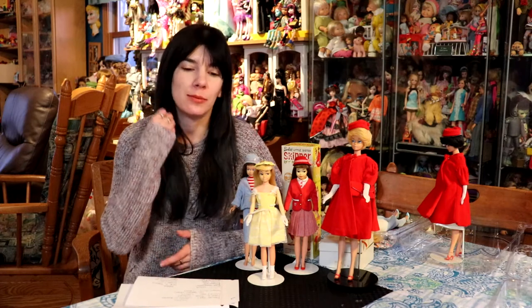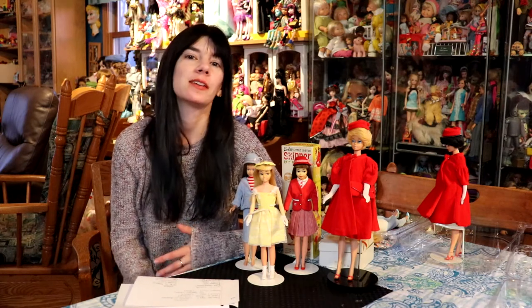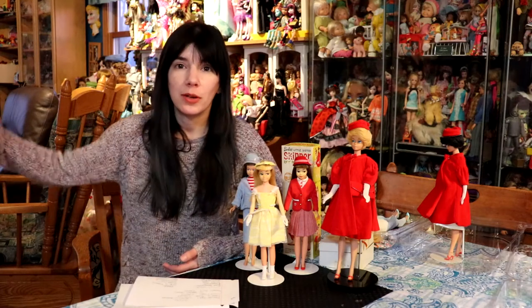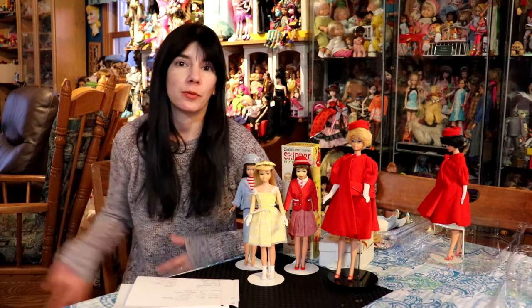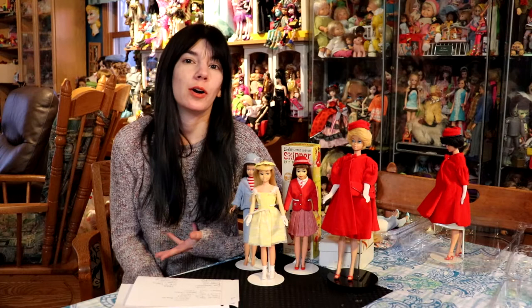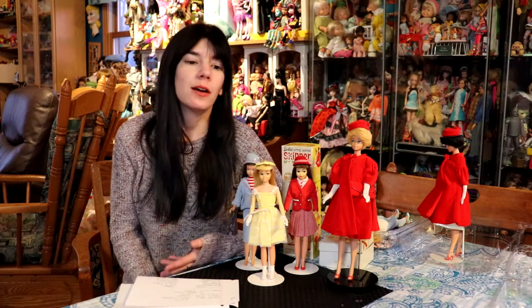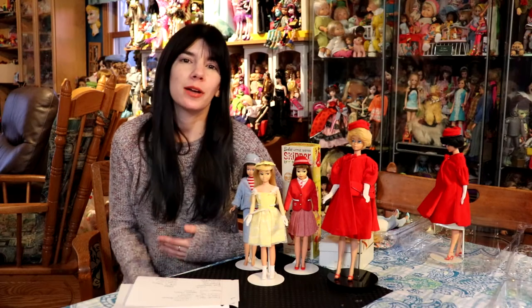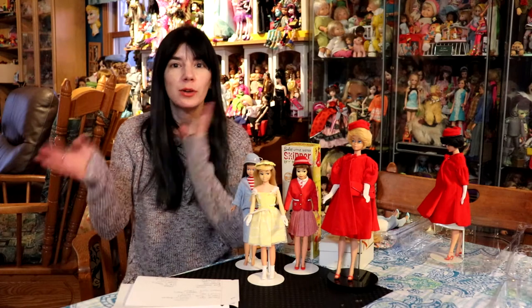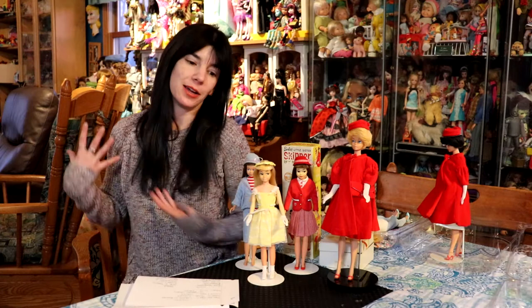So recently I received an email from someone who had been researching two of her childhood dolls, a Skipper and a Barbie. She got them as a kid and kept them as an adult, taking them with her wherever she went. She was finally at the point where she wanted them to go to a good home, and she specifically said that things like eBay weren't really up her alley because she didn't want them to go to someone who wouldn't appreciate them. So we corresponded back and forth and eventually the dolls ended up at my house.